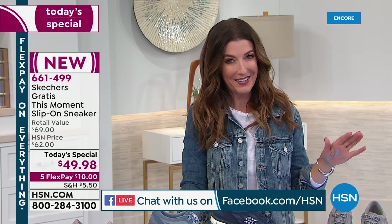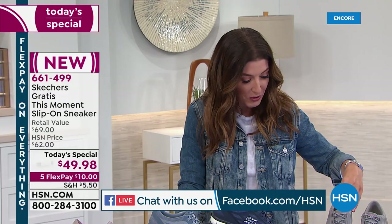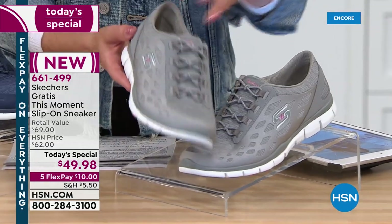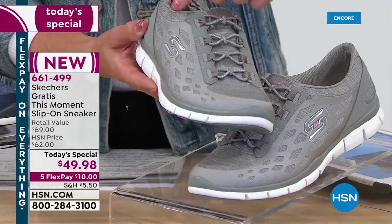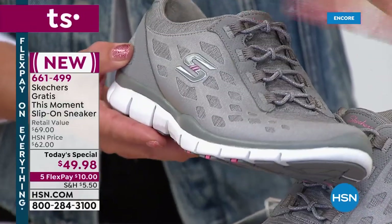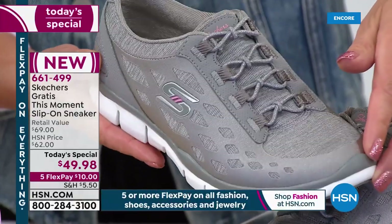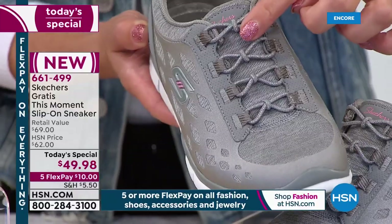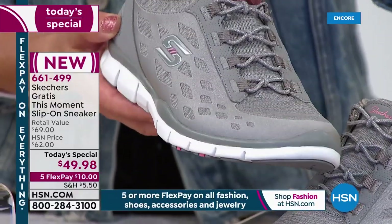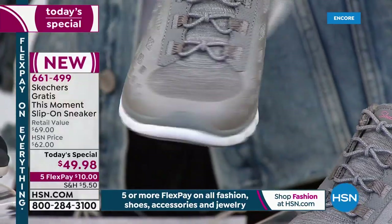We're going to have a lot of fun and be really comfortable standing all hour in our brand new Skechers shoes. Here's your beautiful gray — I love this gray. And here are the new updates for fall: this beautiful diamond weave pattern in the satin finish overlay. It's a really cool, hot new technology they're doing in footwear, and you're getting those little bow tie bungees. No laces — you're going to love how flexible, lightweight, and comfortable they are.